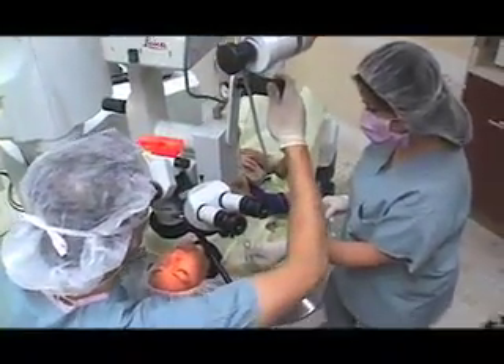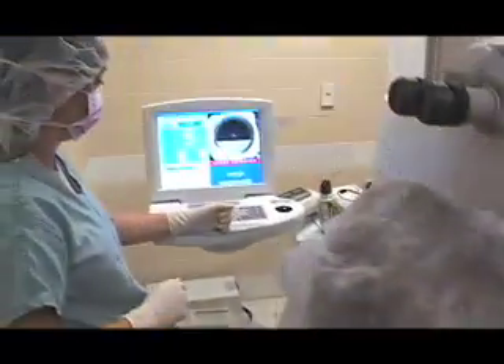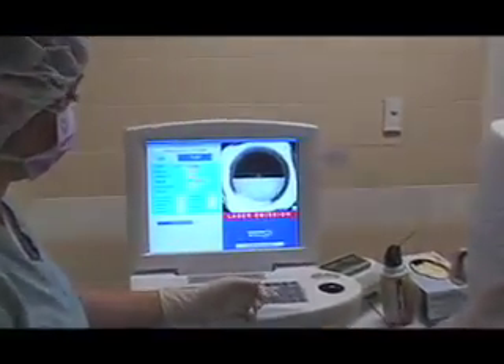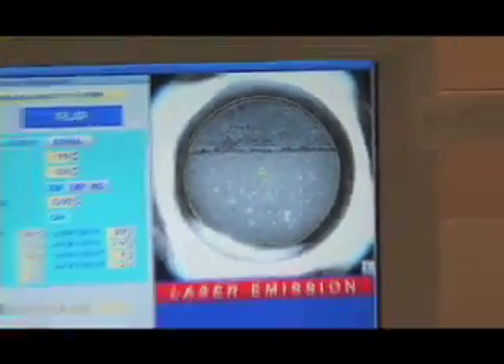Doctors at UCLA now use a laser to create the flap as well. In the past, this step was done with a high-precision blade. So there are no blades involved whatsoever in the surgery. Patients are very happy about that, and there are actually some other clinical advantages. We have much more precise control over the thickness, size, and shape of the flap. And research done here at UCLA shows the flap actually heals stronger when we use the laser to create it rather than the blade.